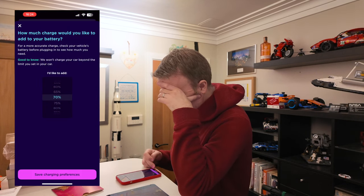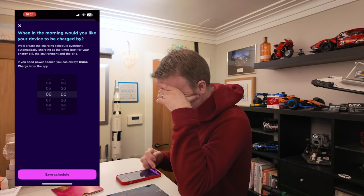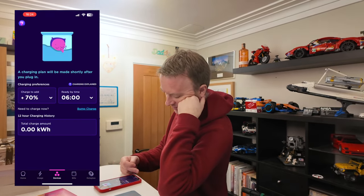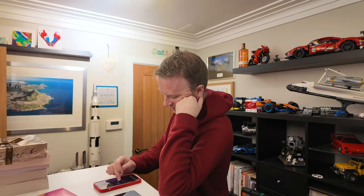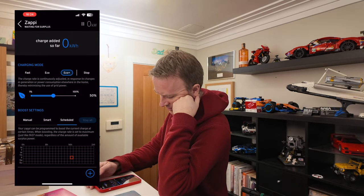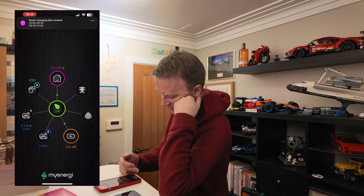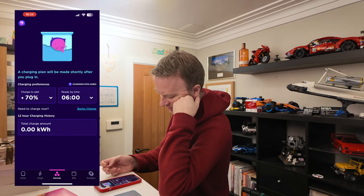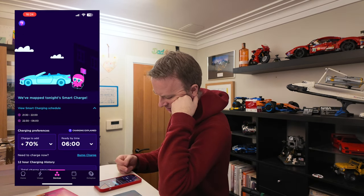Let's turn that down to 70 and I want it done by 6am. So hopefully that is it. And if I look at this — there we go — it's going to charge at 9:30.